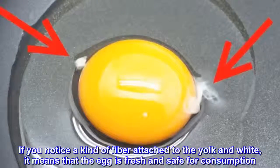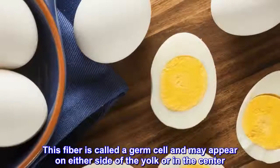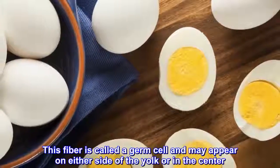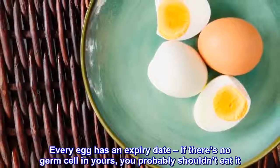If you notice a kind of fiber attached to the yolk in white, it means that the egg is fresh and safe for consumption. This fiber is called a germ cell and may appear on either side of the yolk or in the center. Every egg has an expiry date — if there's no germ cell in yours, you probably shouldn't eat it.